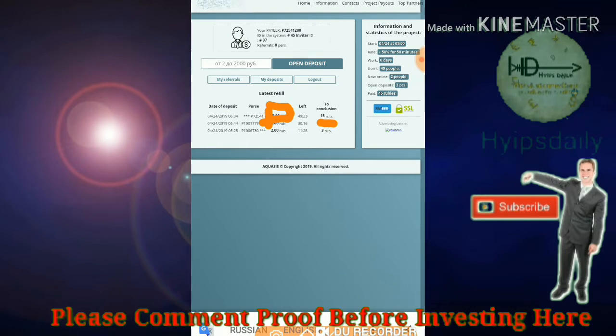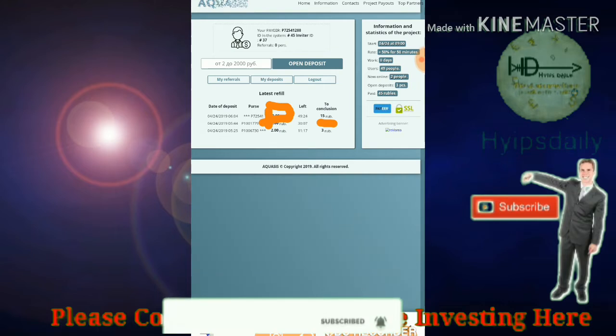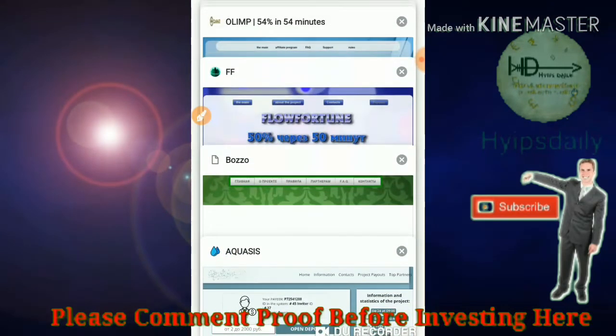I invested 10 rubles and received 15 rubles within 49.25 seconds exactly. This is an automatic payment method — my payment will automatically be sent to my Payeer wallet ID after completing the time period. Now let me discuss all the other sites.